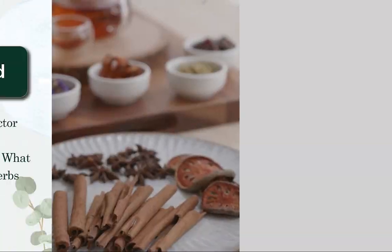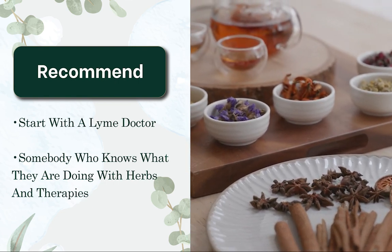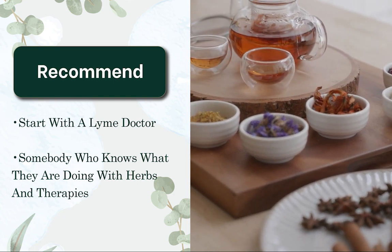For most people, I recommend starting with somebody that's a Lyme literate doctor — somebody that really knows what they're doing with herbs and therapies. Make sure that you are starting with herbs because you want to start with the thing that's going to do the least amount of harm. I do see way less rates of recurrence in those that treat Lyme with herbs versus pharmaceuticals. So you want to make sure you're focused on that really fully, and think about starting with herbal medicine. Definitely work with somebody that knows about these three forms so you're not setting yourself up for a recurrence later in life.